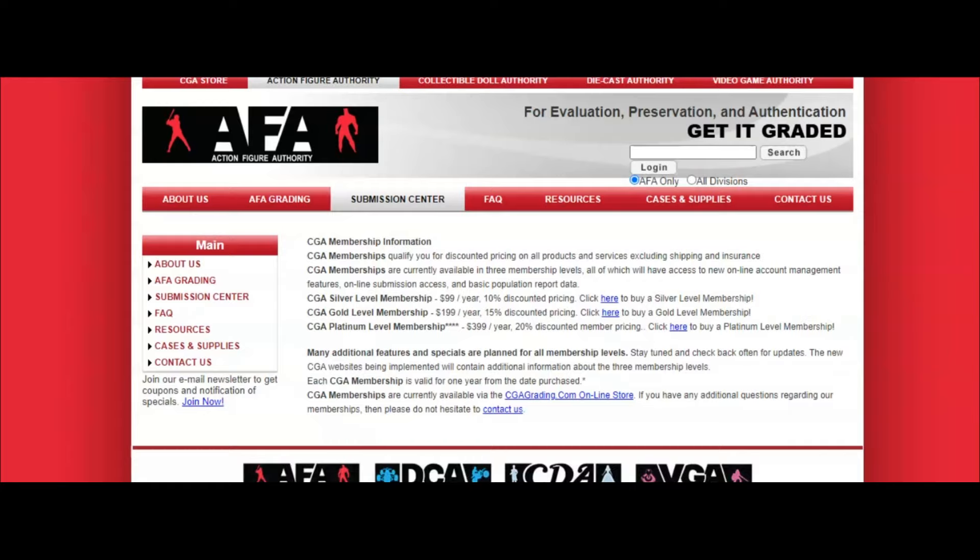Collector Archive Services definitely has more oomph — they give you more stuff. With AFA you're paying less, but they're only giving you a discount on submissions. AFA did add a note that 'many additional features and specials are planned to be added to all membership levels' — I don't remember seeing that before, so that might change things. But right now I'd have to say Collector Archive Services has the upper hand on memberships.